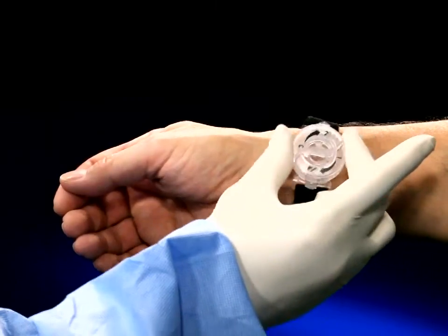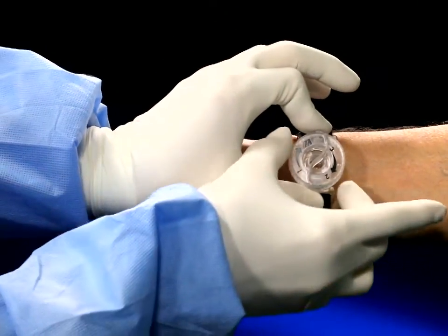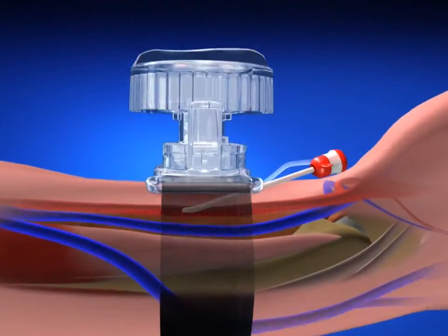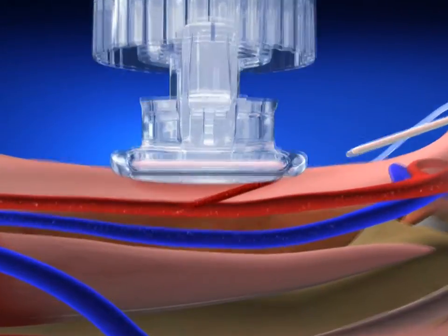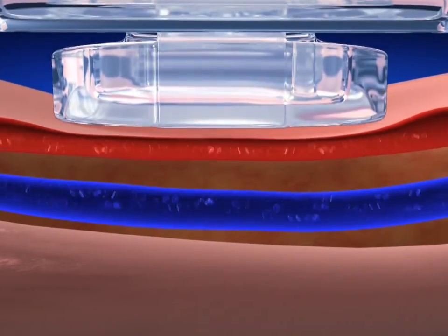The rotating dial is easy to adjust whether you are increasing or decreasing compression. The stepped plate lets you position the pressure directly over the access site without compromising radial and ulnar flow, ensuring patient comfort and safety.